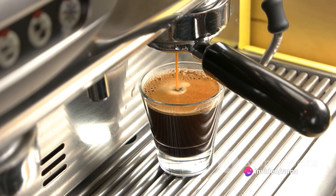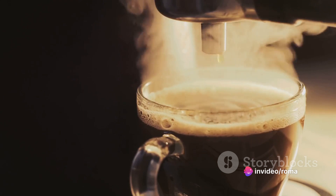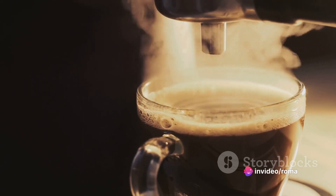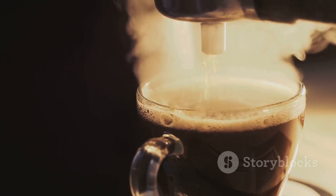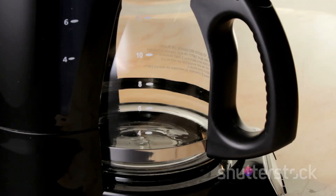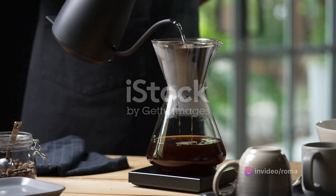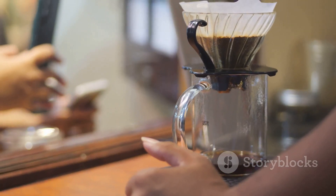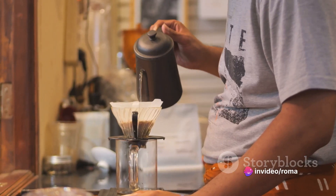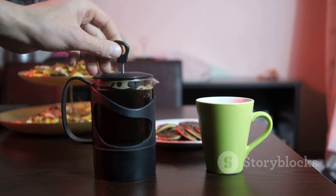Now it's time to choose your brewing method. The world of coffee brewing methods is as diverse as the people who enjoy this beloved beverage — each method imparts unique characteristics to the end product, shaping the flavor, aroma, and body of the coffee. First up, the espresso machine: espresso is a concentrated form of coffee known for its robust flavor and thick creamy layer on top. Next, the drip coffee maker — the most common method, easy to use, and capable of brewing a large quantity at once.